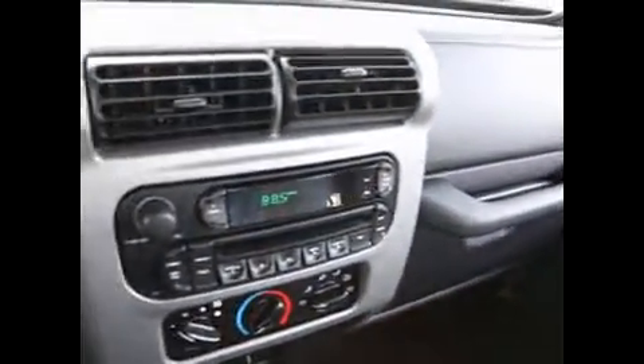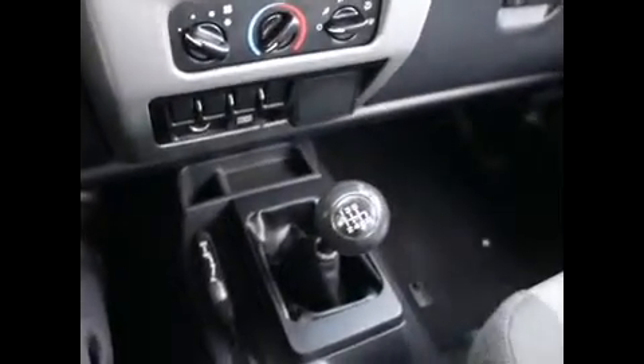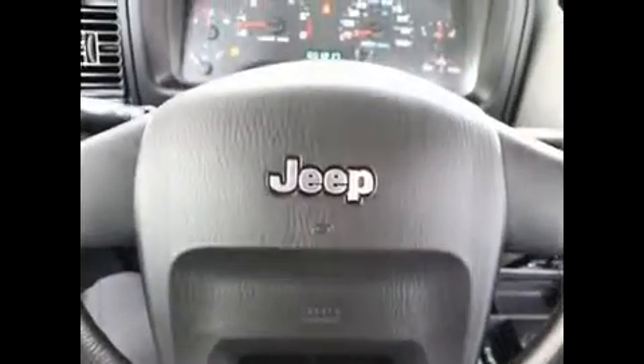I'm a huge Jeep fan. I used to own one myself. I worked at a Jeep dealership. I had lots of fun playing up in many off-road parks in Washington in my friend's Jeep Wrangler Rubicon. I have a lot of fun with these vehicles — great memories. There's nothing else quite like it.